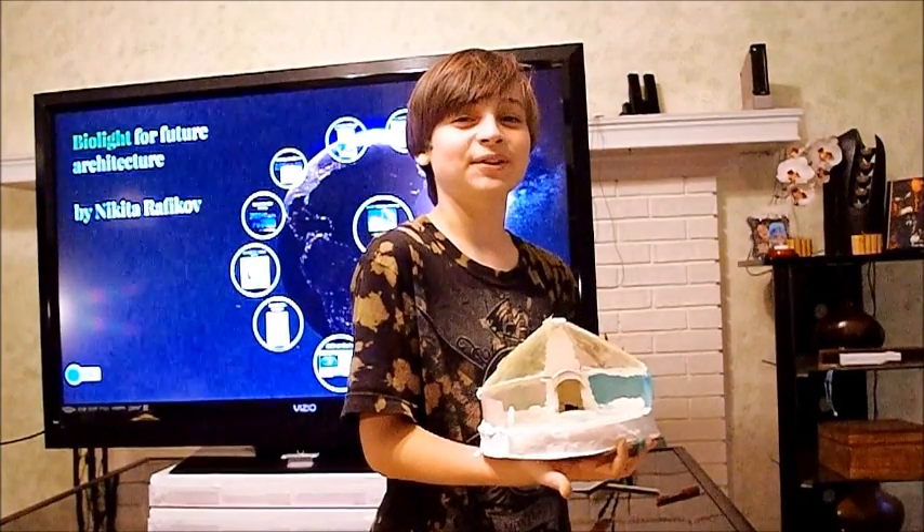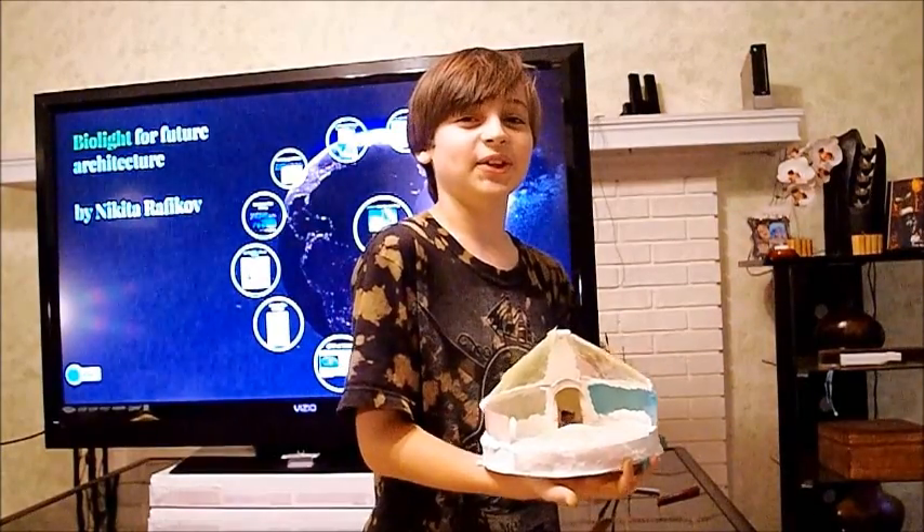I think my idea is very neat, because I didn't find any information about GFP and polymers, especially for housing, on the internet. I believe houses made of biopolymers will be our future. Thank you.